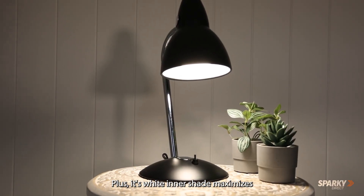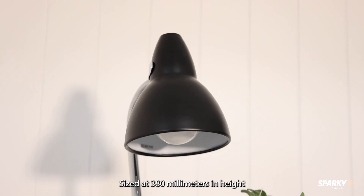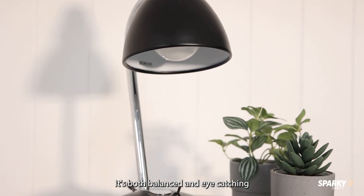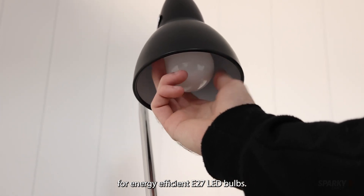Plus, its white inner shade maximises radiance, focus and minimises eye strain. Sized at 380mm in height and 200mm in width, it's both balanced and eye-catching, as well as being created for energy-efficient E27 LED bulbs.